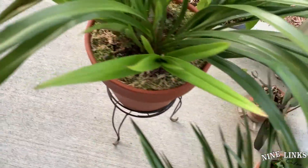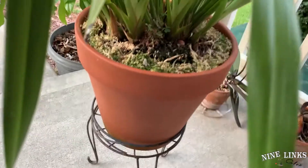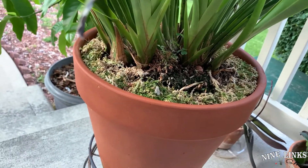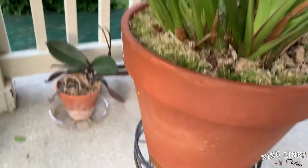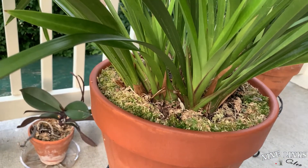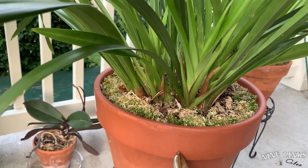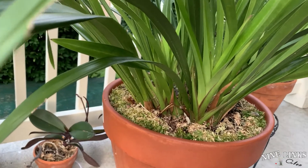Coming back to the Cymbidium Ruby Chen — the big one — you can see it's very healthy on all sides, with a lot of new shoots coming out. The roots are coming out too; I repotted this one not long ago. It did get a little bit of sun damage, but this one can tolerate more sun than the Cymbidium Tianshan. I heard from someone that they gave it full sunlight, the leaf got burned, but it still grows like crazy. For me, I'm just going to play it safe.